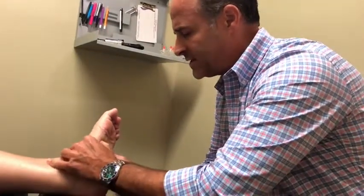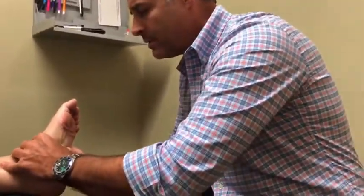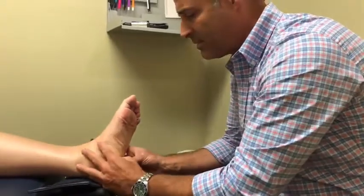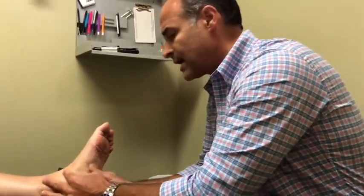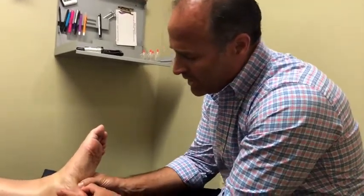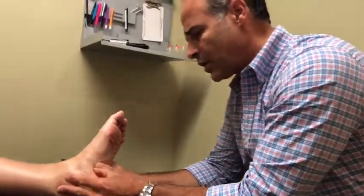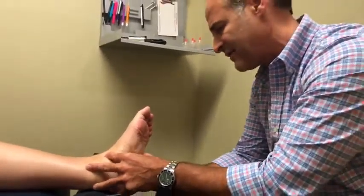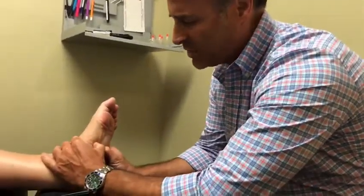But the problem with plantar fasciitis is if you leave this alone and don't treat it, it has a really hard time going away on its own. So the main thing is, when you start developing pain in the bottom of your foot and heel, and you've taken ibuprofen and it's not going away, you've got to get treatment on it — and quickly. After 21 years, what I can tell you is that the longer this sits, the harder it is to go away. We're getting in here and breaking up this abnormal tissue. We already had it on electrical stim on the bottom of the foot, which relaxes everything, and now we're getting in here hard and working this.